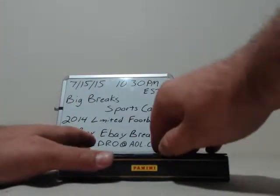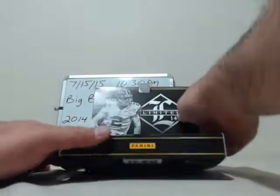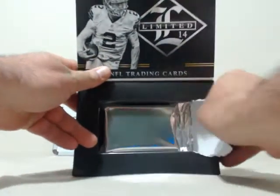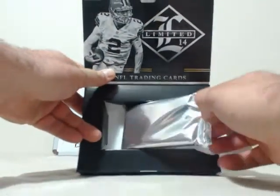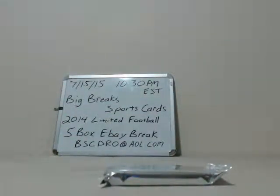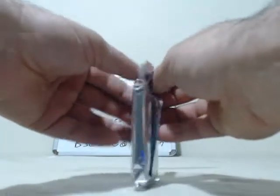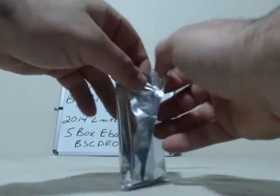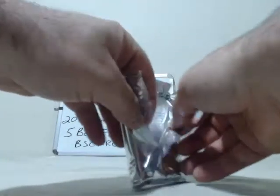So you don't really know what's in there. But I'm telling you firsthand I've had some nasty hits out of this product. And these teams always sell for real cheap — keep that in mind when you're bidding. There's a lot of nice cards in here that you don't even know about.